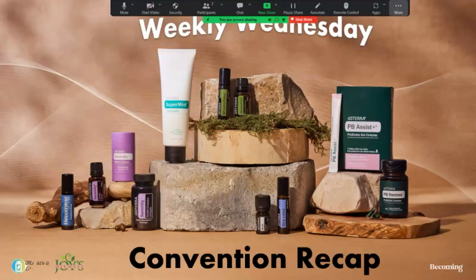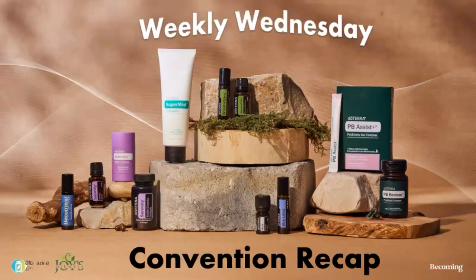Hello, happy Wednesday. Thank you for joining me today. We're starting something new for our oil users, and it is called Weekly Wednesday. Every Wednesday we'll have a topic to discuss. At the end of today's Weekly Wednesday presentation, I will have the schedule for the next month, for October. But today we're talking about something super fun that I'm excited about: a convention recap.